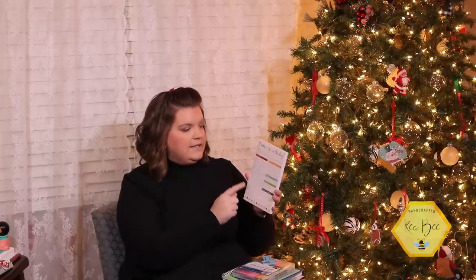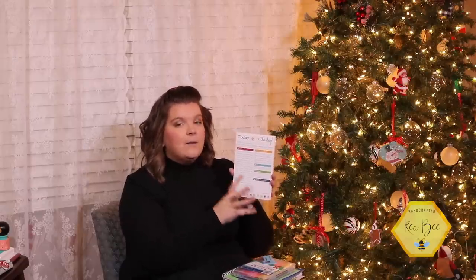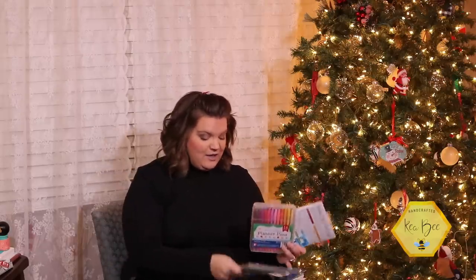The other thing that comes in the bundle is the 'Today is the Day' daily to-do list — a tear-off pad you can have sitting by your sewing machine. It's got a to-do list, appointments, it's undated, it has water intake, fitness, and then lets you have a happy thought — something you're thankful for that day. You can buy these things in a bundle: the daily to-do list, three paper clips in different colors, a pen set, and four different colors of gingham washi tape. That entire bundle is $44.95, and the Scrappy Project Planner itself is $37.48.